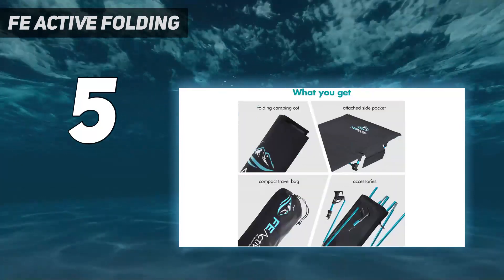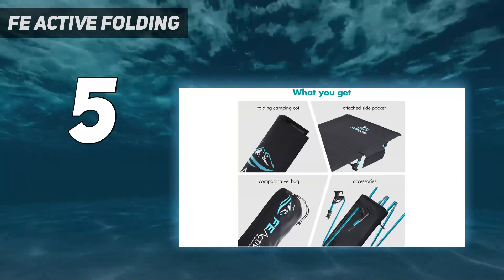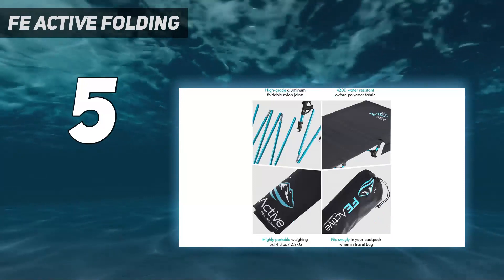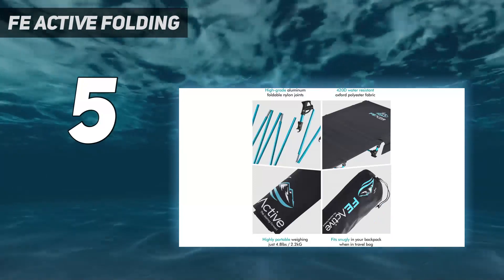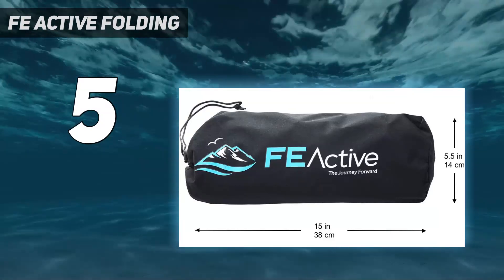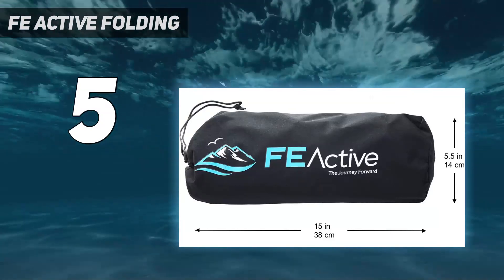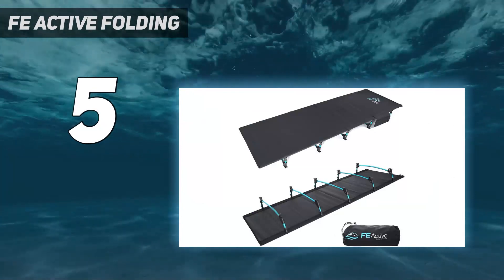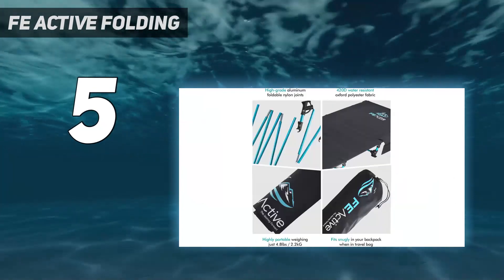The tautness of the canvas makes it slightly tricky to attach it to the base, but after the first few times of putting it together, we found that it gets easier. And even though the canvas is tight around the base, we found the cot very comfortable to sleep on with the perfect balance of stiffness and cushioning. It feels sturdy and didn't wobble when we sat or slept on it, and we felt confident in its durability.